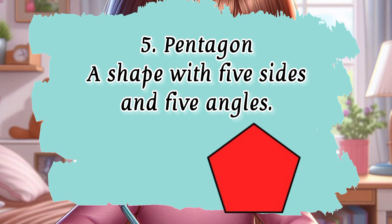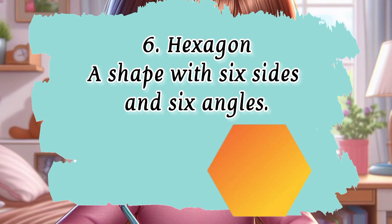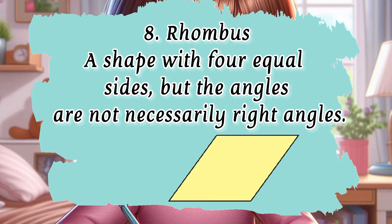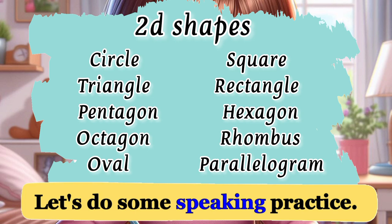5. Pentagon — a shape with five sides and five angles. 6. Hexagon — a shape with six sides and six angles. 7. Octagon — a shape with eight sides and eight angles. 8. Rhombus — a shape with four equal sides, but the angles are not necessarily right angles. 9. Oval — a rounded, elongated shape, similar to a stretched circle. 10. Parallelogram — a four-sided figure with opposite sides parallel and equal in length.